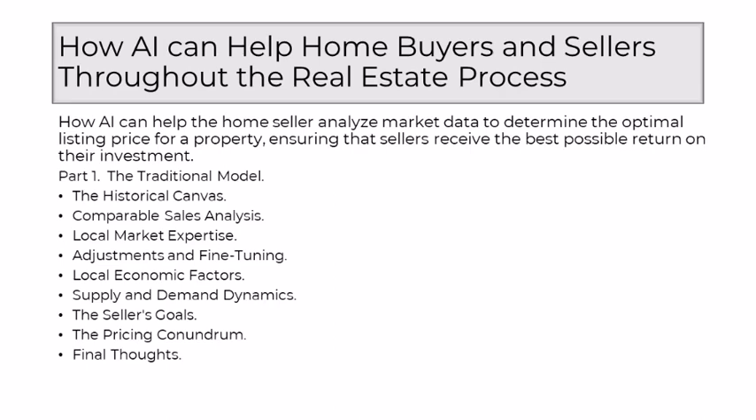The traditional model commenced with a deep dive into historical data, a canvas painted with the brushstrokes of past sales, comparable properties, and the trajectory of market trends. Realtors, armed with this historical context, sought patterns and fluctuations to gauge how the market had behaved in similar scenarios. A cornerstone of the traditional approach was the analysis of comparable sales, colloquially known as comps. Realtors meticulously selected properties similar in size, location, and features to the subject property, deriving a preliminary estimate of the home's market value.